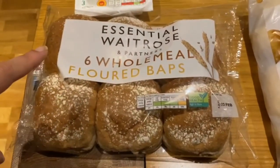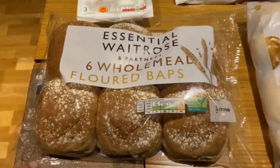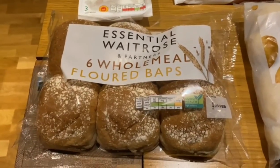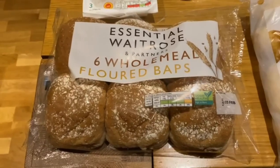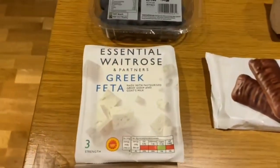The first item we picked up was some six wholemeal floured baps and these were part of the essential range. They have to go with some soup that we're going to have later on this week for our dinner.